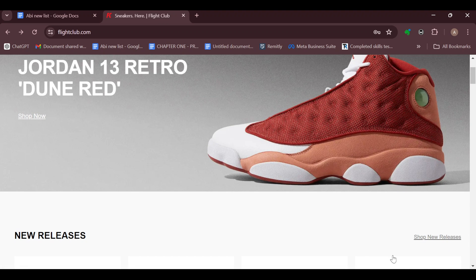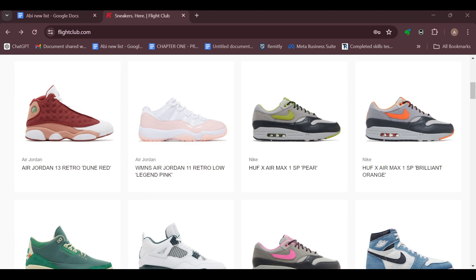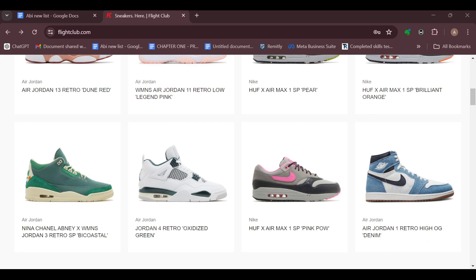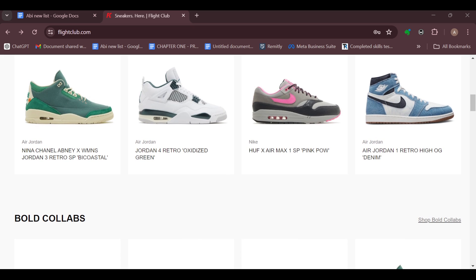However, on Flight Club, you cannot add items to cart. This is because Flight Club only allows one purchase per transaction, so you cannot add multiple items to your cart at once. If you want to buy more than one item, you would need to make separate transactions for each, and shipping costs would indeed add up.